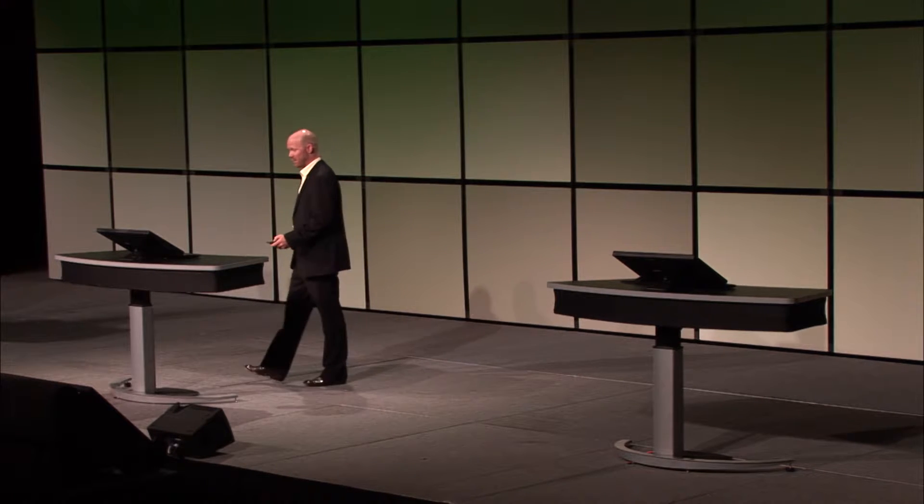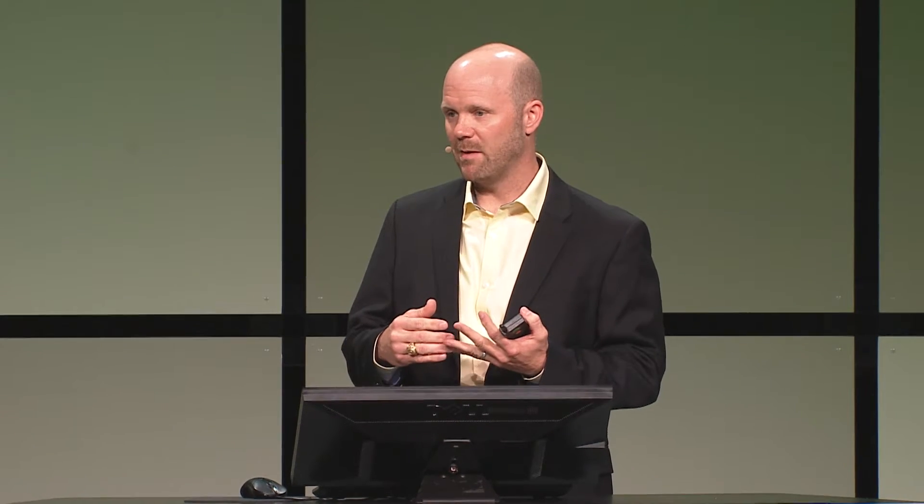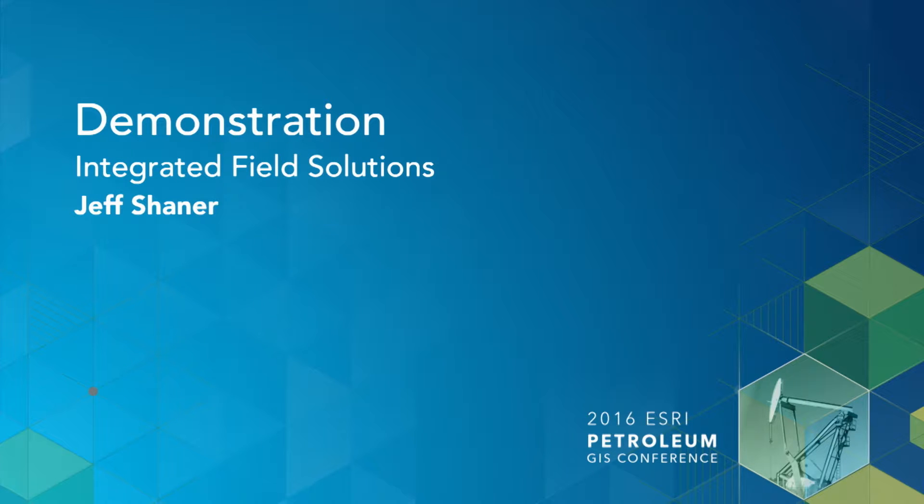Continuing that theme, a couple of concluding thoughts. Configure first — the form looks elaborate, but it's all in Excel in XLS format and it's pretty straightforward to build. A big theme here was maximizing investments, increasing operational efficiencies, and going after something usable that provides immediate impact. Those folks are out doing their job with the Survey123 form on their phone — it's immediately usable, with almost zero training at all. To continue on with that theme, we've got Jeff Shainer, who's going to build upon what Mark did and what Gulfport is doing, continuing with integrated field solutions.